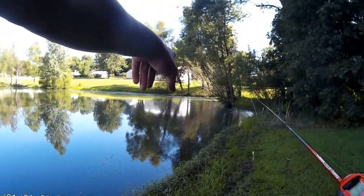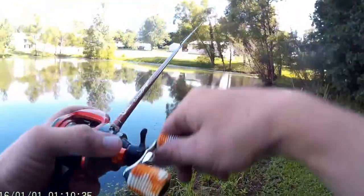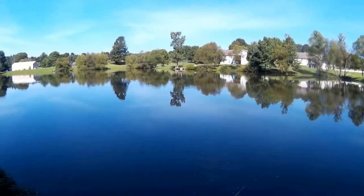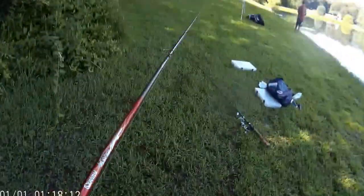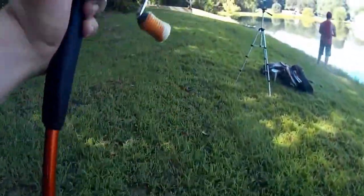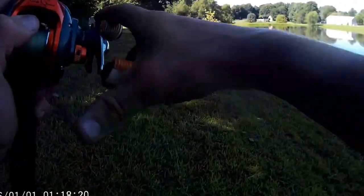I'm just casting into these trees and sticks over here and caught three in a row, so maybe I can get on some more. We've got about 30 minutes left to fish. I'm going to go down here to this other corner to see if I can't catch them on this paddle tail swimbait — that was just slaying them back there in that corner.